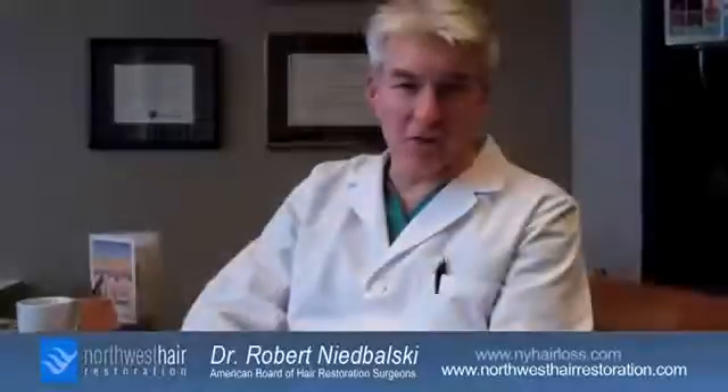For people interested in learning about A-cell PRP injections, a couple of things should be done. Number one, go online and research it. Google A-cell plus PRP, look up platelet-rich plasma — any of those terms will give you information. You can see photos online and specifically look at images related to that and see some of the results. You can go to individual websites like our office, northwesthair.com, or nyhairloss.com.